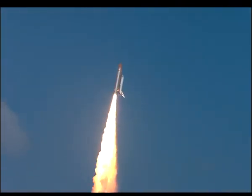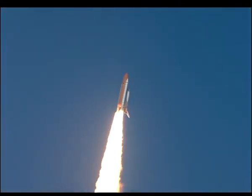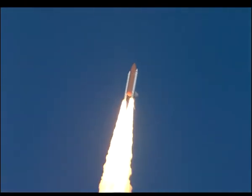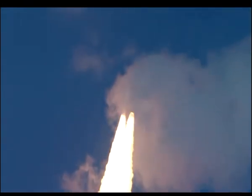Roger roll, Endeavour. Houston's now controlling. Endeavour rolling on a course northeast away from the Kennedy Space Center toward an orbit that will take it above 95% of the world's population during its mission.